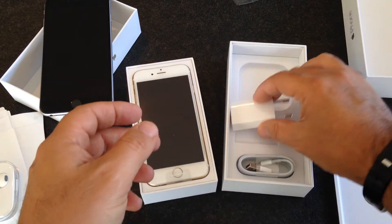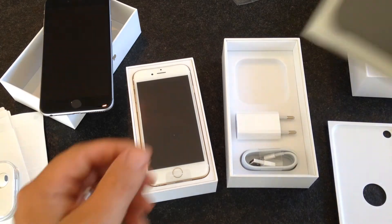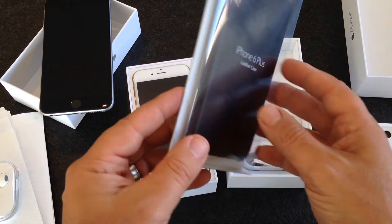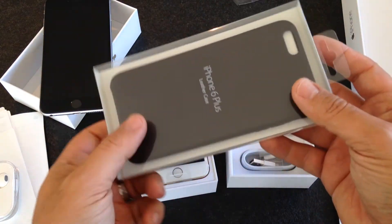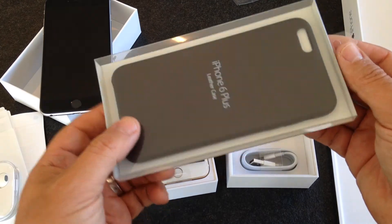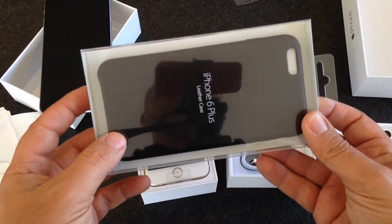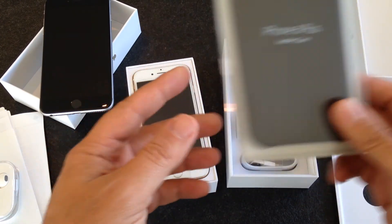Something else I purchased this morning is the leather case for my iPhone 6 Plus. I didn't buy one for my wife because I didn't know which color and which kind of case she would prefer, so I just bought mine. I will do a separate video about the leather case for the iPhone 6 Plus.